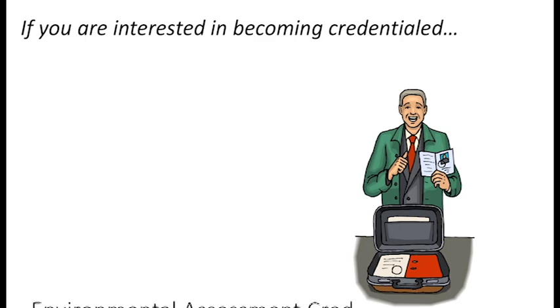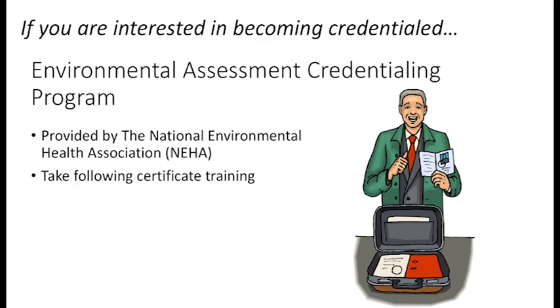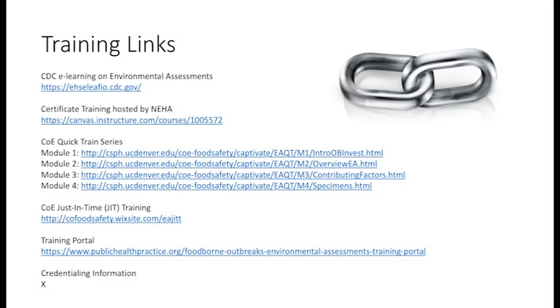After completing these trainings, professionals can sit for a credentialing exam provided by the National Environmental Health Association to become a nationally credentialed foodborne outbreak investigator. Provided here are the links for each of the discussed trainings and resources. Please feel free to pause the video and take note of any that interest you.